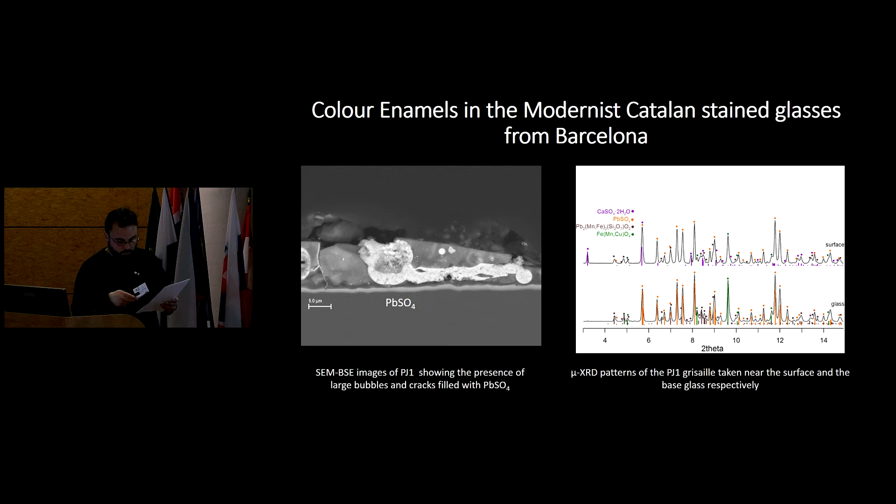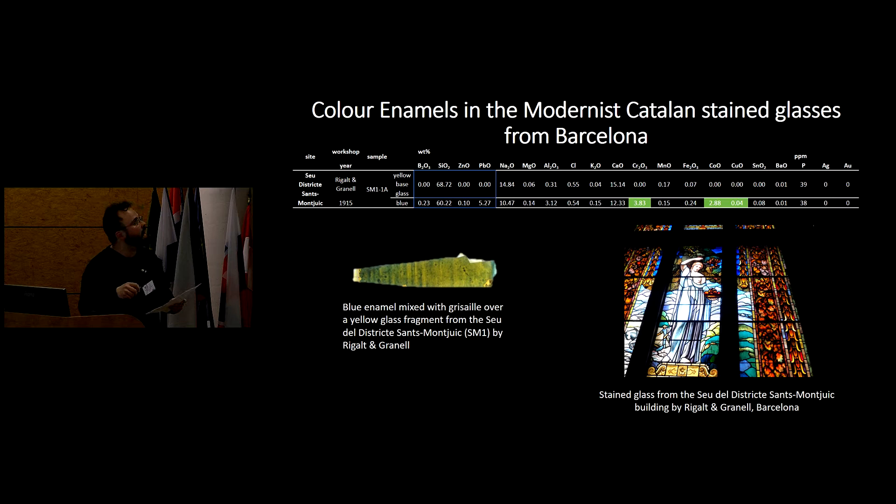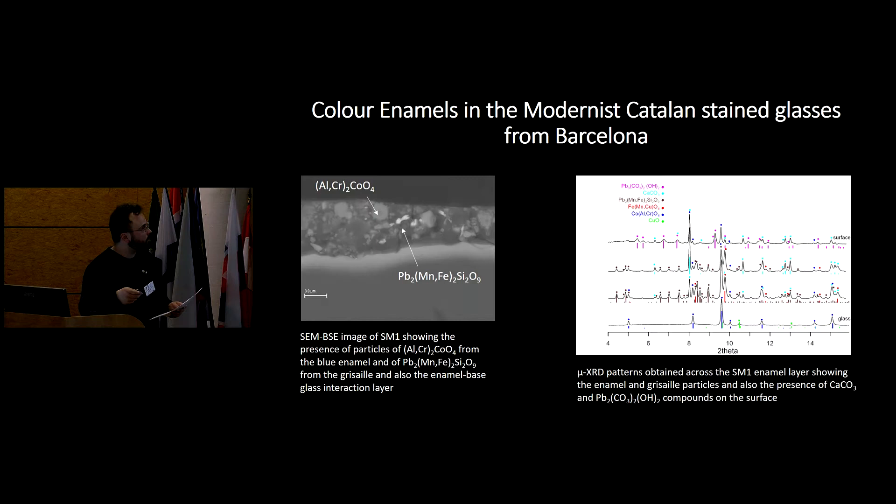The second sample is also from Rigal-Granel and is from the district of Sans-Montjuïc. We can see again that it is depleted in boron, zinc, and lead, and enriched in silica, calcium, and sodium. The SEM image of SM1 shows the presence of particles of cobalt and chrome aluminate, and melanotechite, because the enamel is mixed with the grisaille.